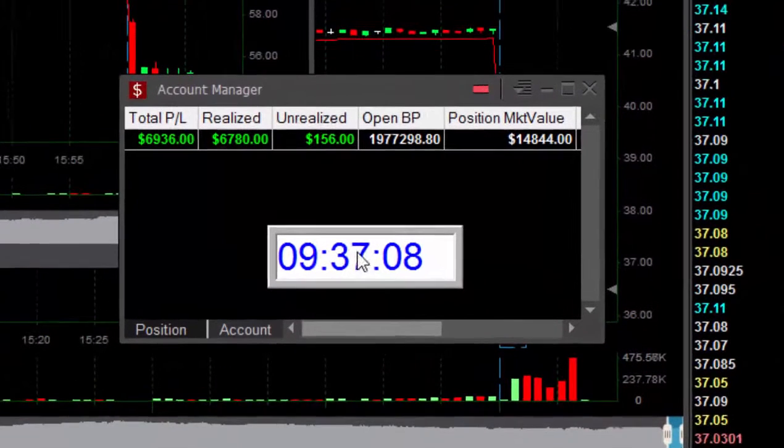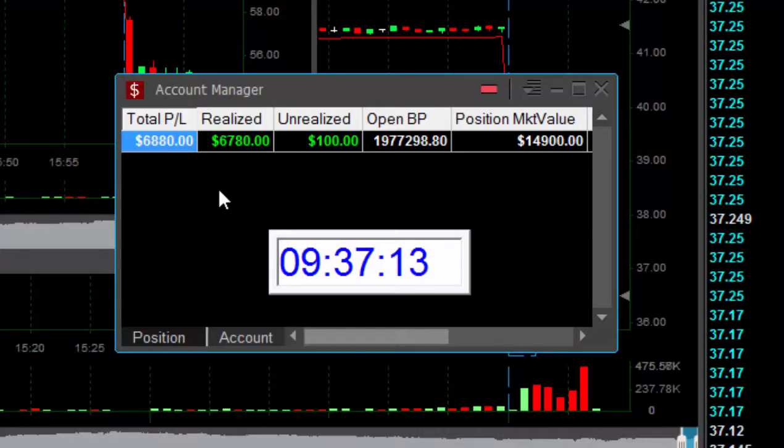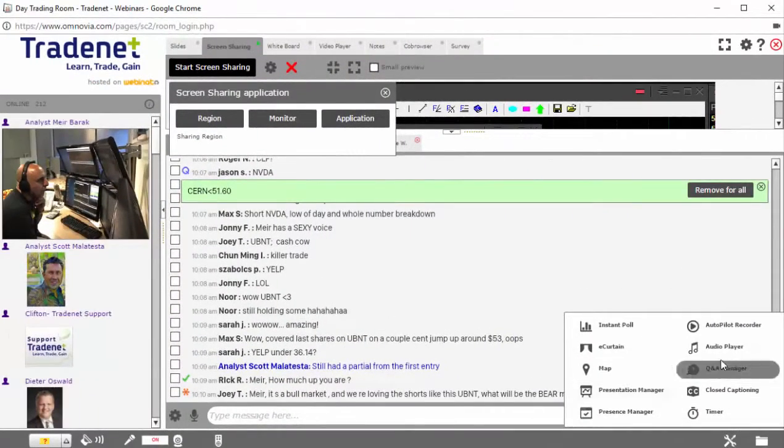Traders, just 7 minutes into the trading day and I'm up $7,000. Just an unbelievable start. What a great two trades. What a great day we're having today.